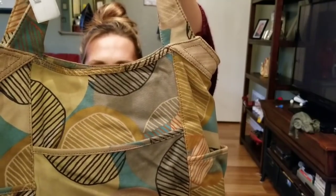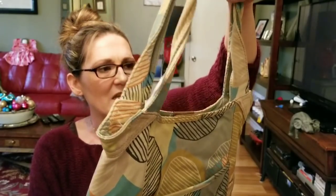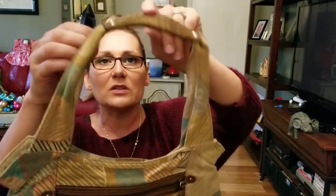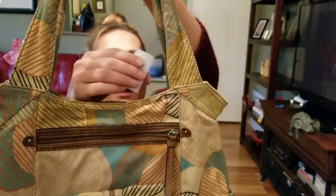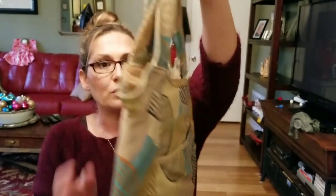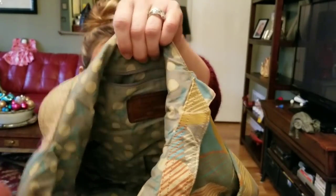Last but not least, this awesome Fossil tote is filthy. I'll throw it in the washing machine since it doesn't have any spots — it's just all-over dingy. I do not recommend putting it in the dryer because of the leather, so you'd want to hang it to dry. I paid about $2 for it — half of $3.99. It would make a cute diaper bag or tote for someone who likes big bags.